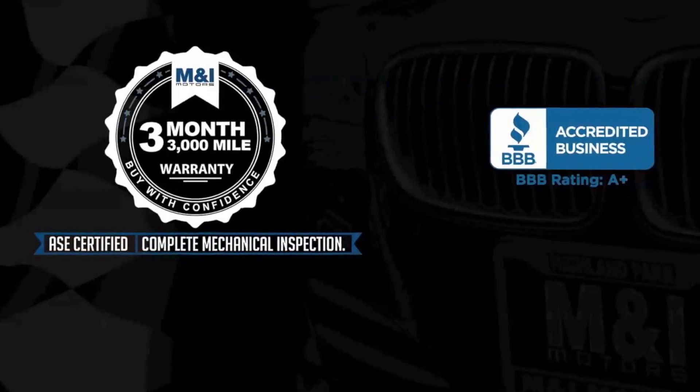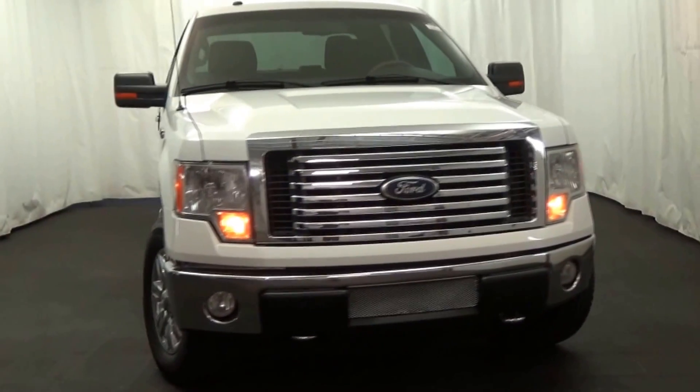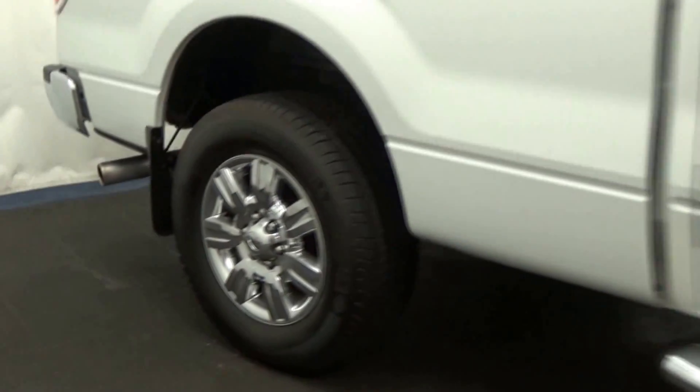M&I Motors is thrilled to bring you this 2010 Ford F-150 XLT SuperCrew, 5.4-liter flex-fueled V8 and 4-wheel drive.